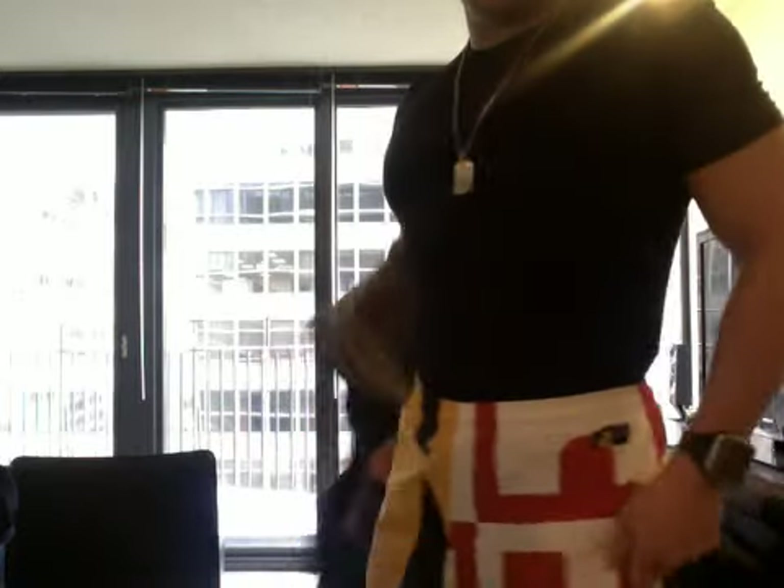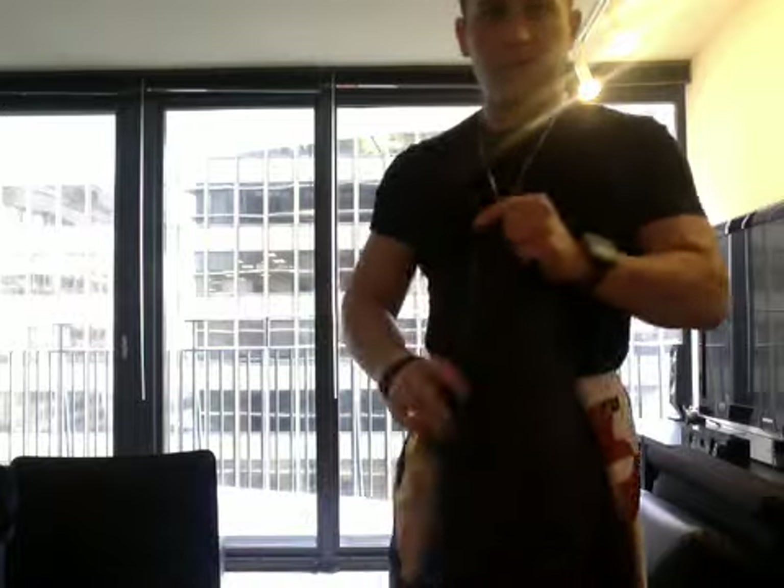I absolutely love this jacket. Now, this is waxed cotton, but keep in mind not all Internationals are made out of waxed cotton, and not all of them are belted. Just because a jacket says International, you need to do a little more research into the specific model.